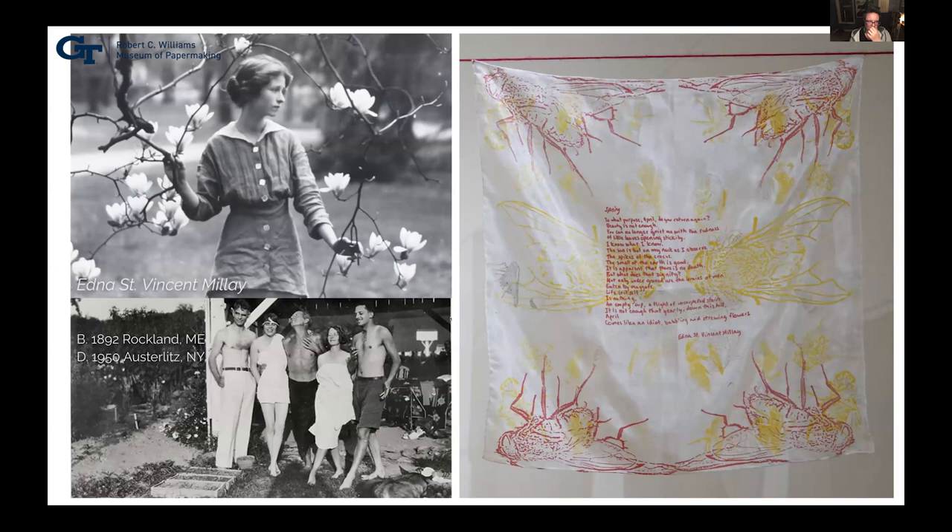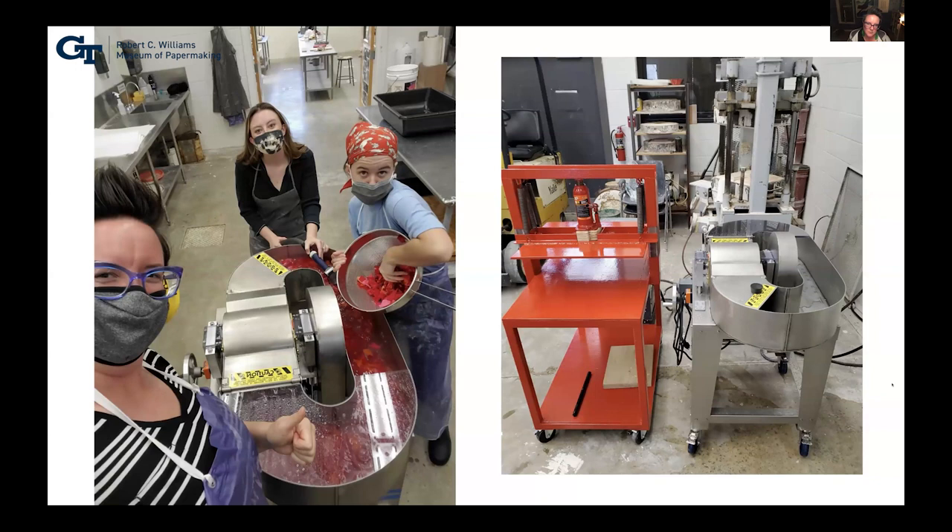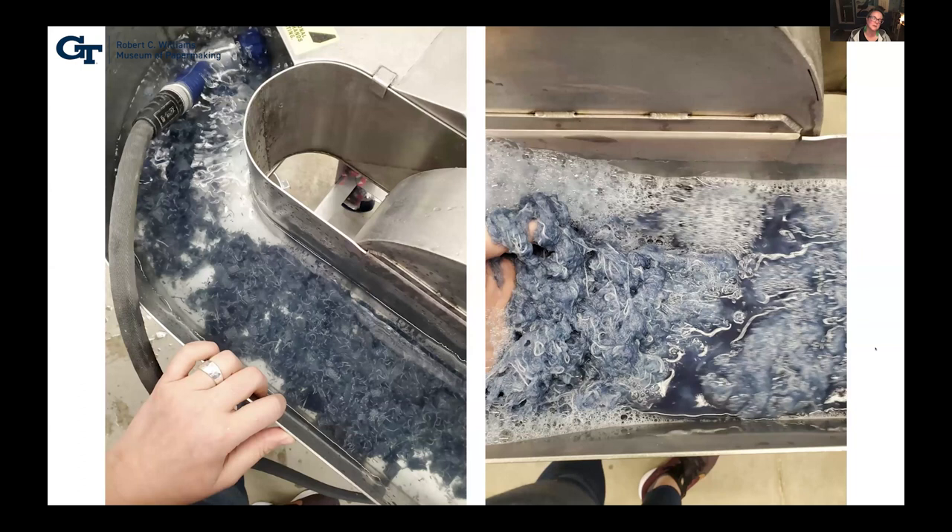At the same time, I was also building a paper studio at my new job at Auburn. This is me with my students in the paper studio using the beater for my student Molly's work — we had just got the beater and were really excited. The red piece of equipment is a custom-built press my technician fabricated for the studio. Here I'm finally beating up those denim jeans. I like to cook them for an hour or two on an induction burner with soda ash — it helps break down the fibers. In the Raina beater, it takes about two or three hours to beat this kind of fiber.